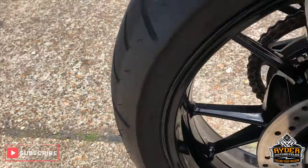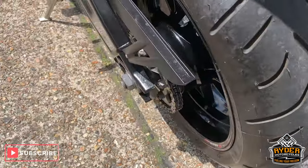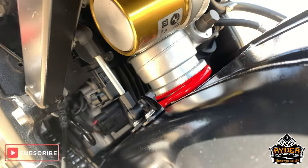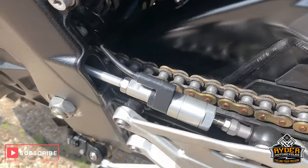Nice rear wheel. Lots of life left in that back tyre. All very nice condition underneath as well. The chain and the sprockets are good. It has got a quick shifter as well.